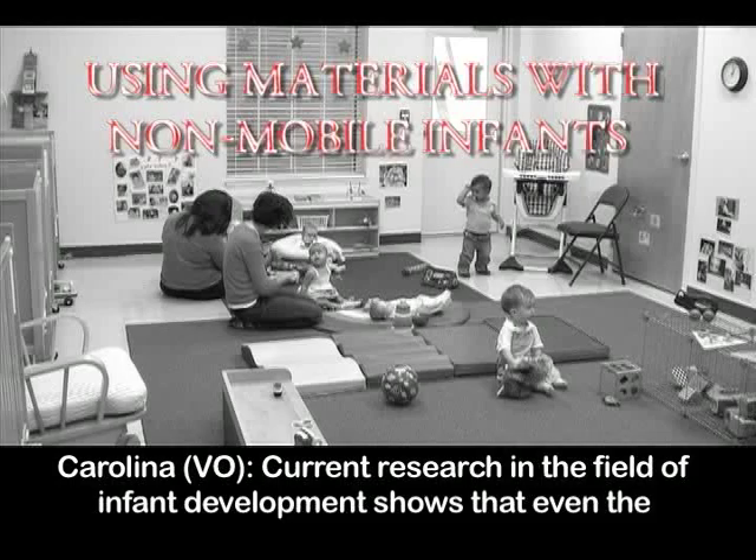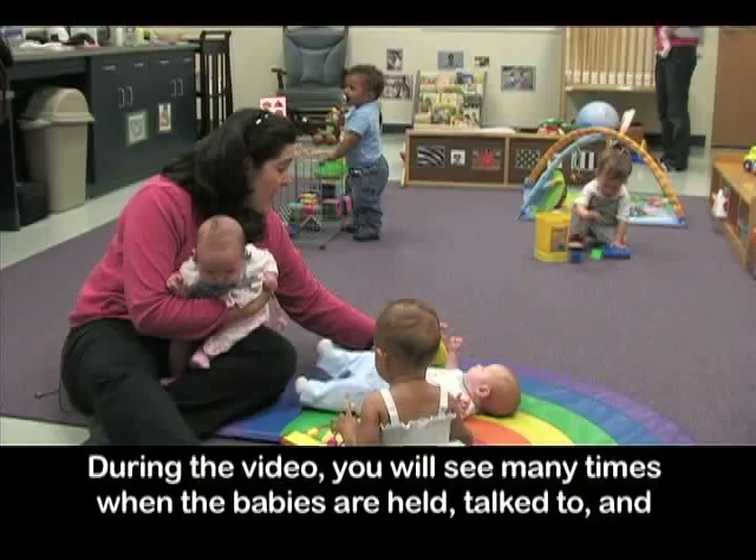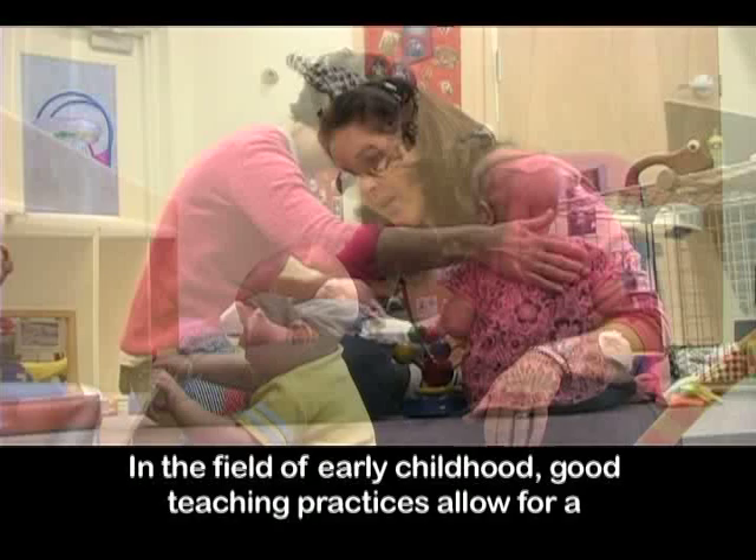Current research in the field of infant development shows that even the youngest children benefit from positive relationships with caregivers. During the video, you will see many times when the babies are held, talked to, and cared for. Engaging in positive interactions during routine care helps foster those close relationships.